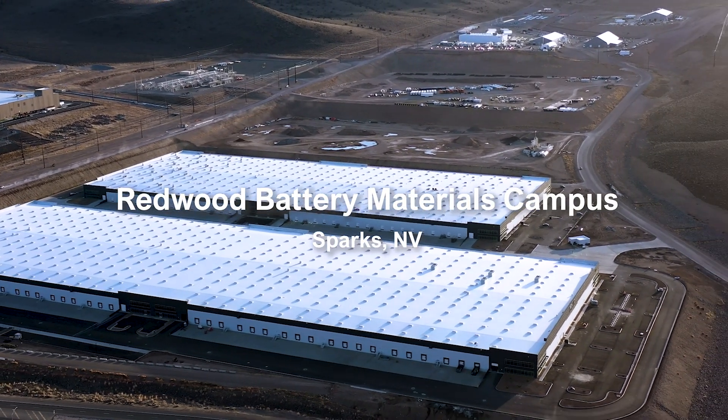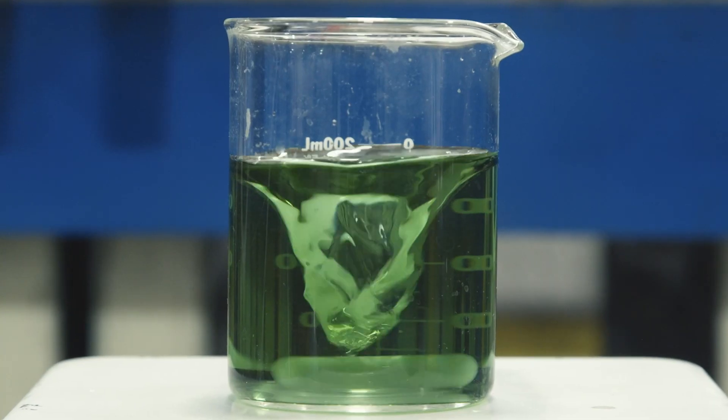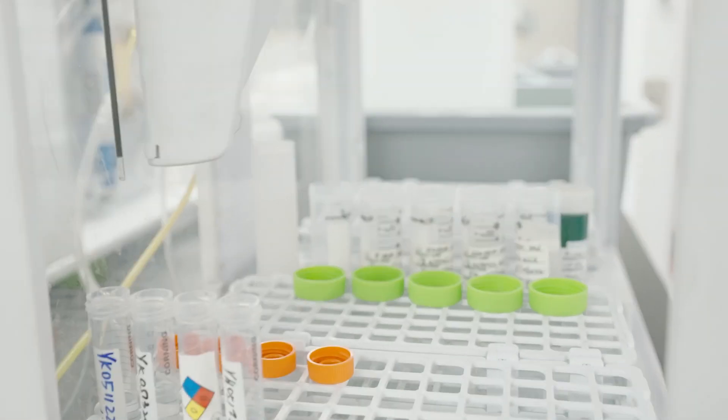We really gave untethered access to Stanford to look at the full details of our flow sheet, so they know the reagents we use, the reactions we use, the energy that we consume on site, and they can do their own independent analysis of our full process.